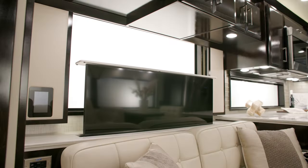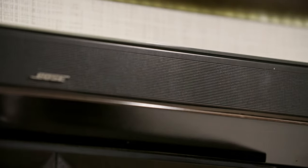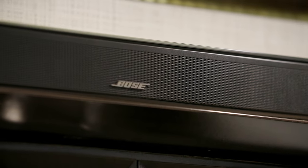Entertainment in the Essex is as immersive as you can imagine. It comes equipped with a 50-inch Samsung 4K LED TV on a Televator, with a Bose 900 SoundTouch soundbar and 500 subwoofer.